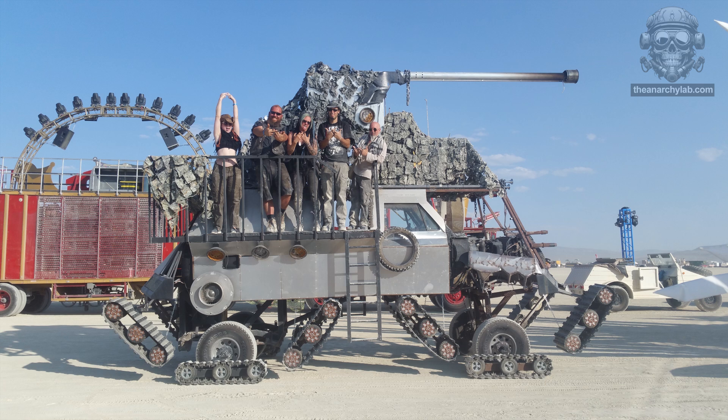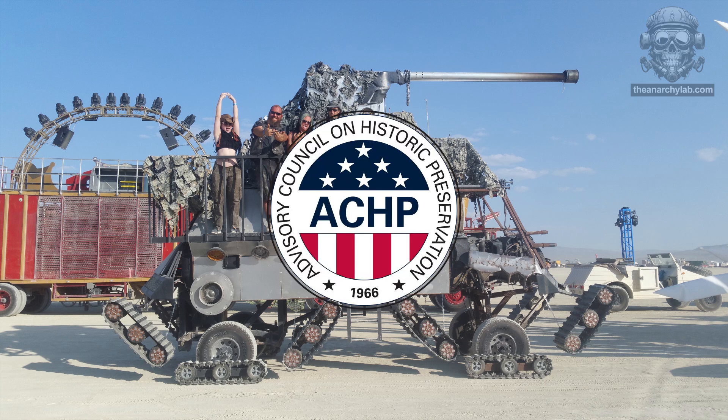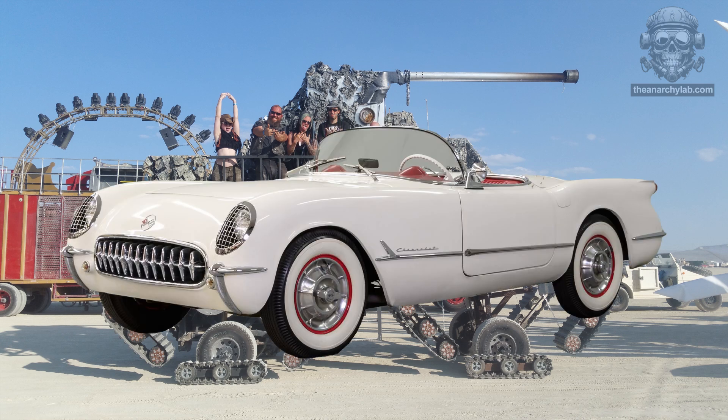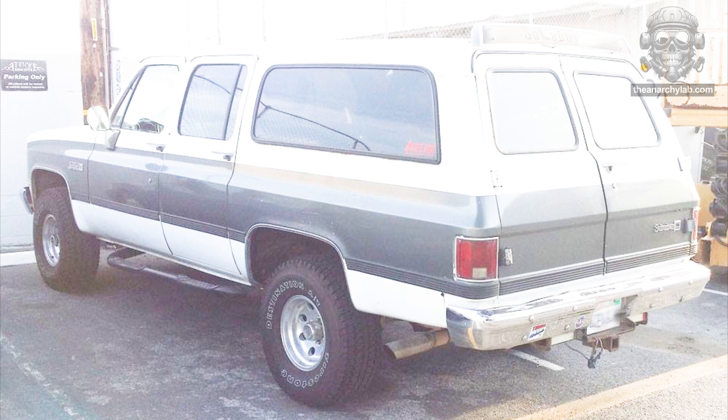Some people are all about the pristine preservation of our historical accomplishments. We've all seen the 1950s Corvette restored to showroom perfect. So why would I do such a thing to a perfectly good Suburban?